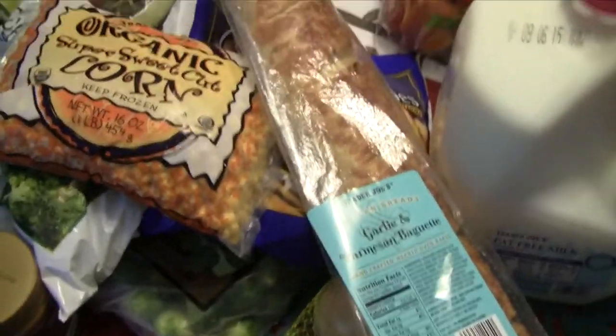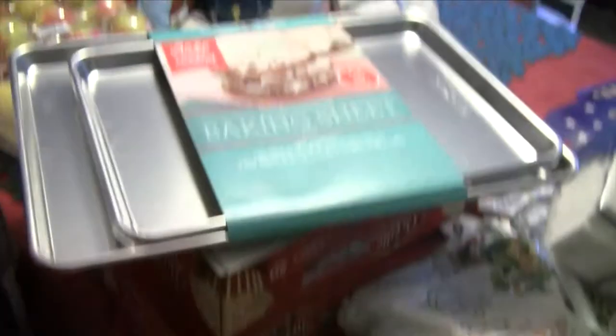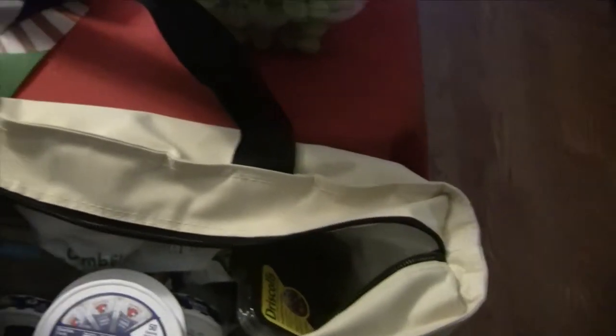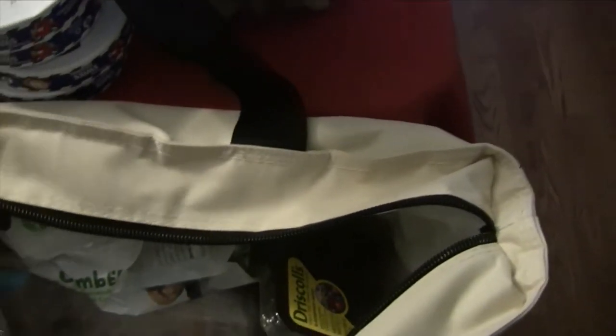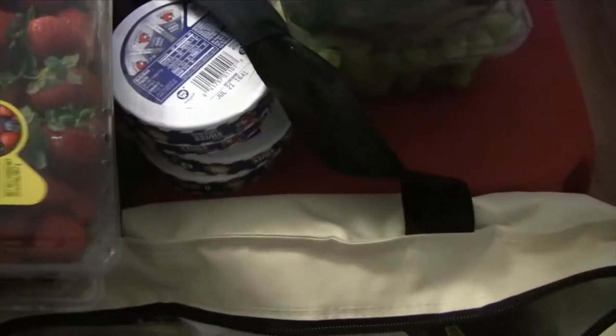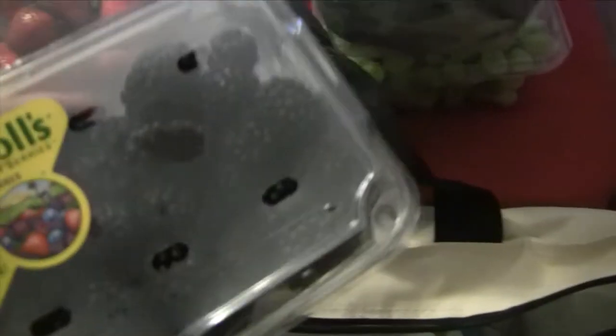I'm going to put the Trader Joe's stuff away and then show you everything we got at Costco. From Costco, I'll start in this bag — we got a club pack of four Laughing Cow creamy Swiss cheese packs, so we just took them out of the package so they'd fit. We also got raspberries, strawberries, and blackberries.